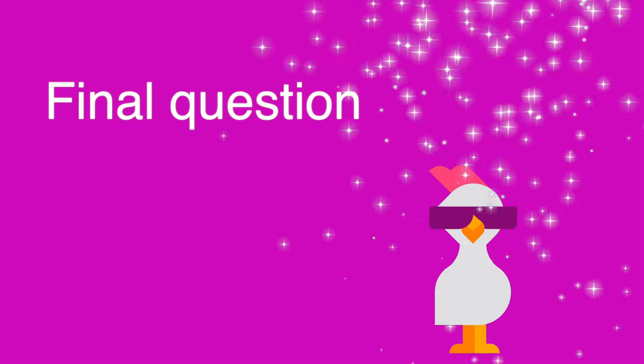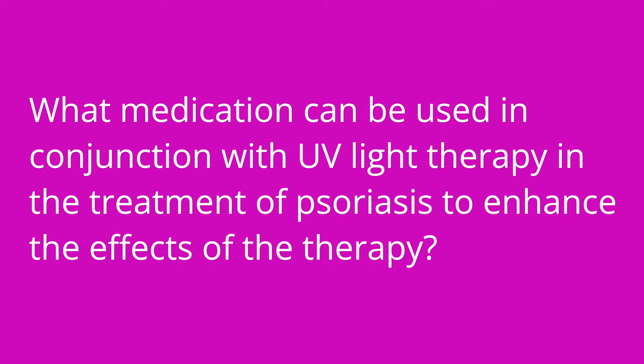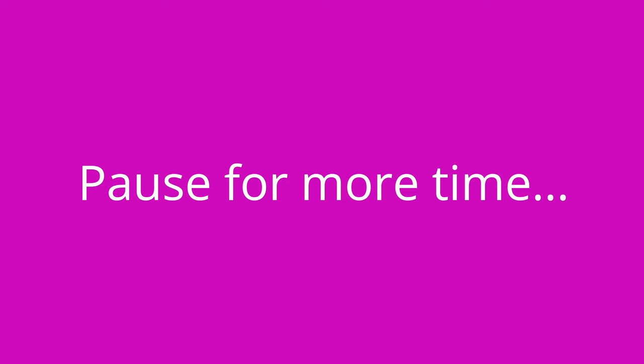Question number three: what medication can be used in conjunction with UV light therapy in the treatment of psoriasis to enhance the effects of the therapy? The answer is sorolin.